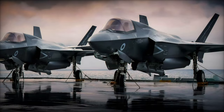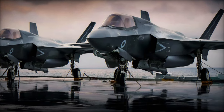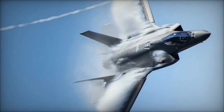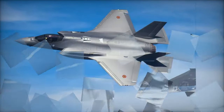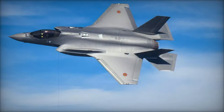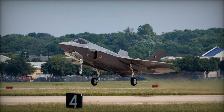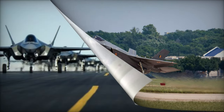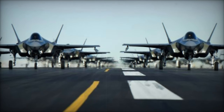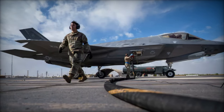The F-35A Lightning II, now equipped with the latest Technology Refresh III TR-3 upgrade, represents a leap forward in fifth-generation combat aircraft. This upgrade delivers enhanced computing power and expanded memory, enabling the aircraft to support new Block IV features such as modernized sensor suites and advanced electronic warfare capabilities. These upgrades significantly improve the aircraft's ability to fuse data from multiple sources, boosting platform interoperability and providing Belgian pilots with a critical edge in engaging and surviving against advanced threats across air, land, and cyber domains.